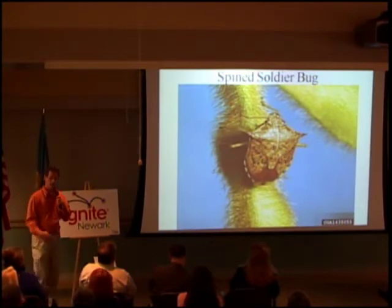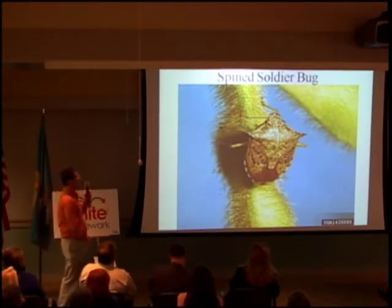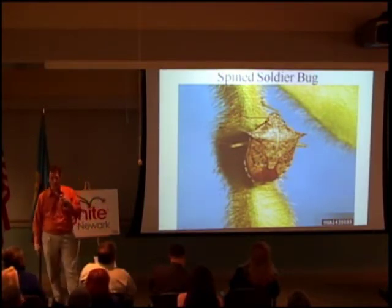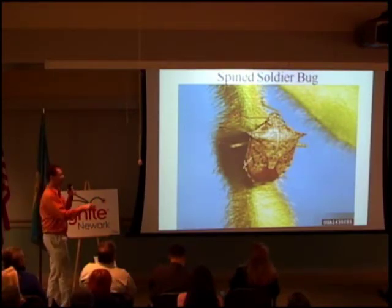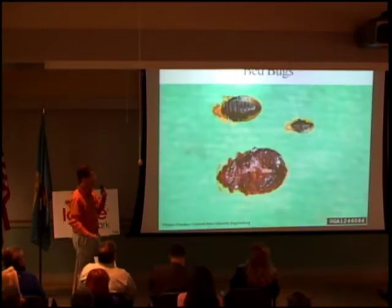Not all stink bugs are bad. We have the spined soldier bug. It is a predator of caterpillar pests in vegetable gardens and ornamental plantings, so this is a good guy and does not need to be squished.